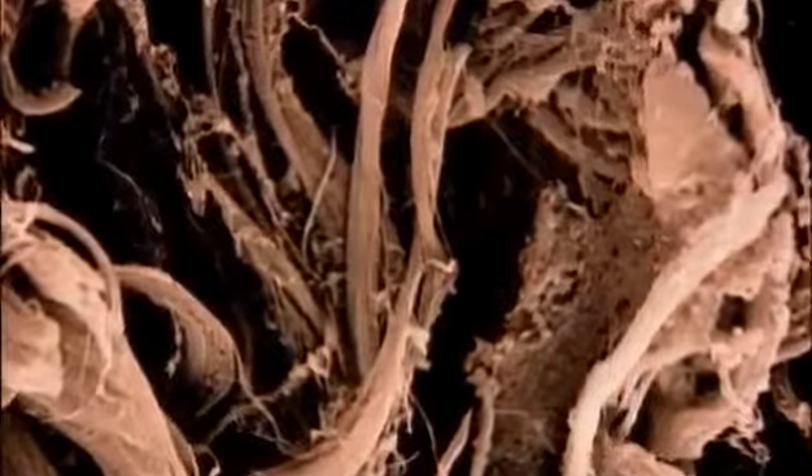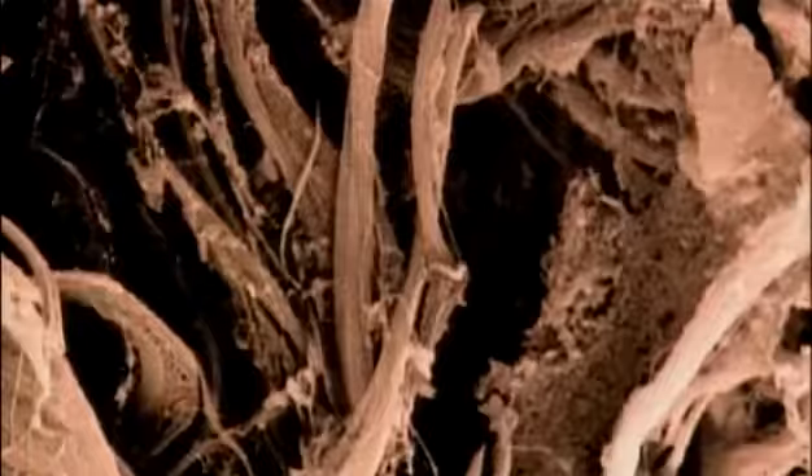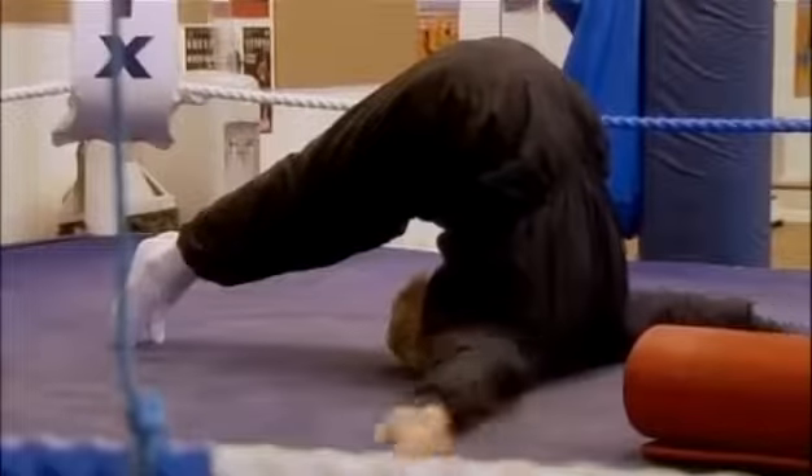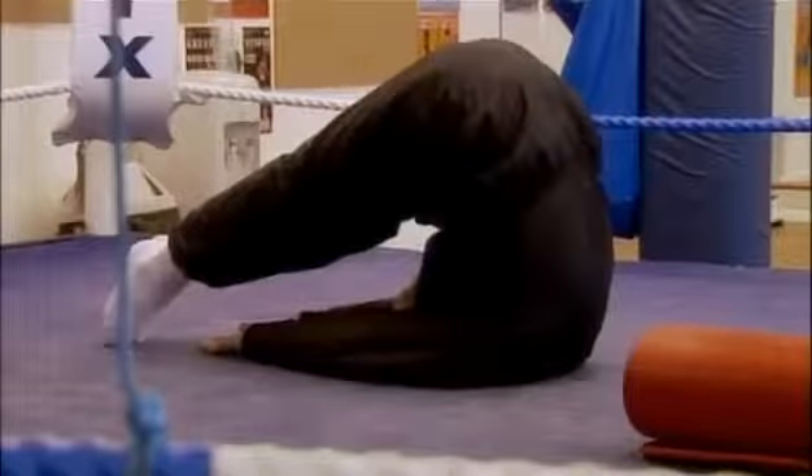Woven beneath the surface of skin is a mesh of tough collagen fibers. A strand of collagen is stronger than a steel wire of the same dimensions. If skin lacks collagen, it is weak. Four years ago, Billy Schwayer lost his bid for the lightweight championship of the world — his skin let him down. The fight was going really well, but unfortunately he got two bad cuts, one over each eye, and the referee had to stop the fight at the end of the eighth round. Billy has tried to overcome his skin's lack of collagen by enriching his diet with collagen-building supplements and undergoing laser treatments to make his skin stronger.